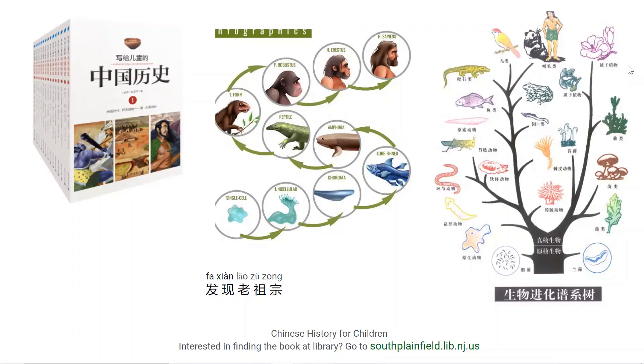上次我们读到了发现老古宗，然后出现了鱼类，在水里出现了鱼。那是考古学家通过化石找到的古代生物的生活遗迹。那化石是什么呢？